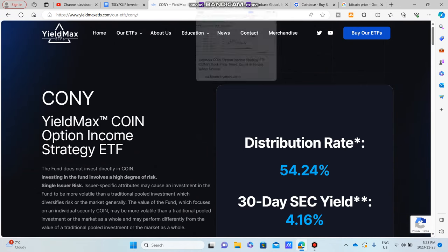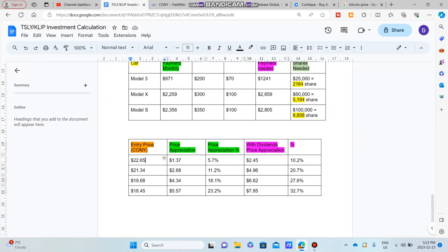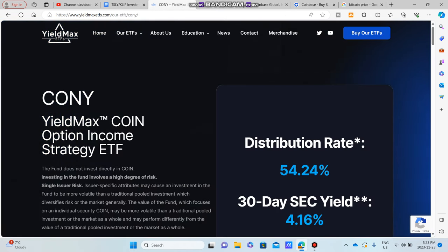All right, hello, good morning, good evening, and good night. I hope you guys are doing absolutely fantastic because in today's video, we're talking about CONY — the YieldMax Coin Option Income Strategy ETF.